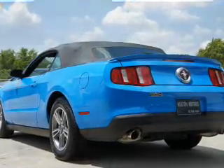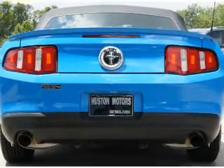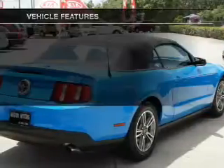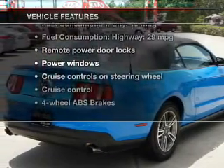Premium wheels lend a distinctive appearance. The anti-lock braking system will keep you safe on the road. Let the outside in with a power convertible roof. And with these notable features, you won't want to miss out on the opportunity to own this amazing ride.